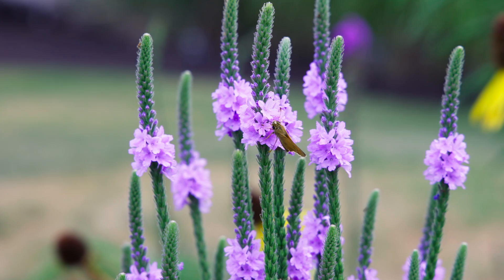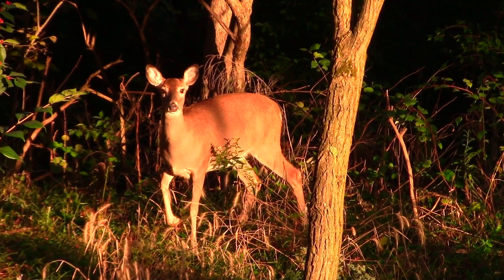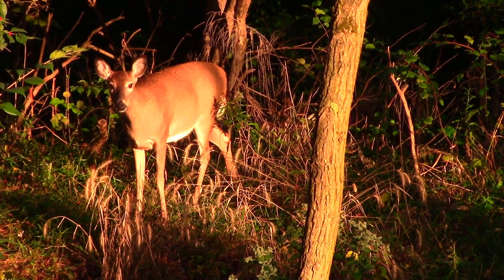Deer and rabbits. For deer and rabbits, I've never seen any damage to my plants. When it comes to the vervain genus in general, their leaves have a strong aroma, and this is probably what protects them from being eaten.